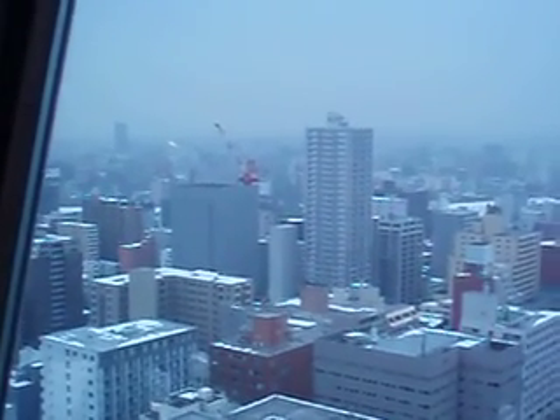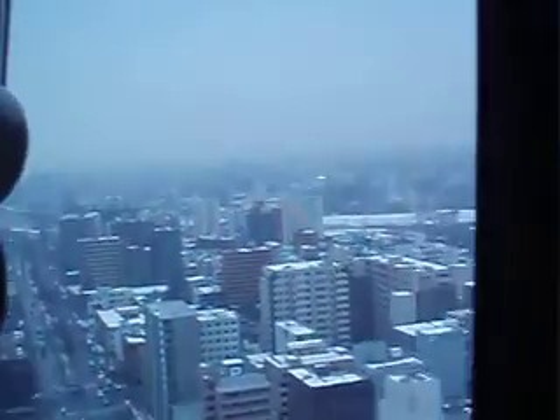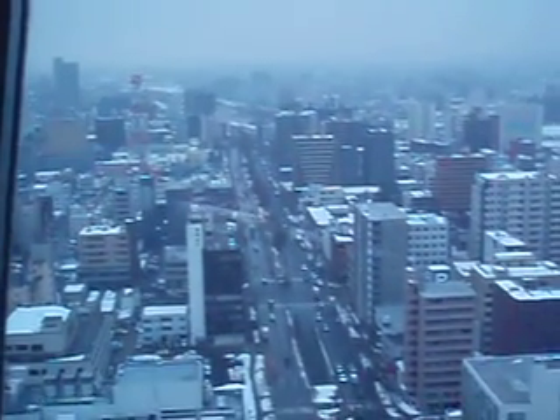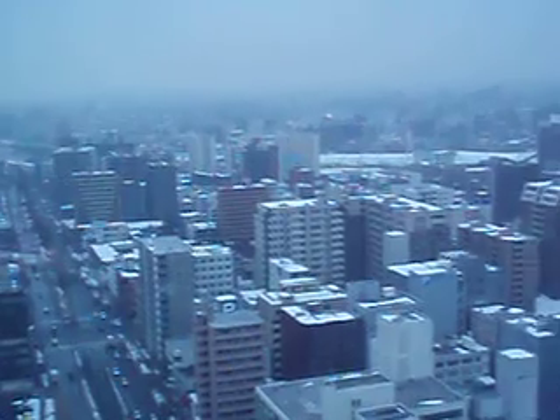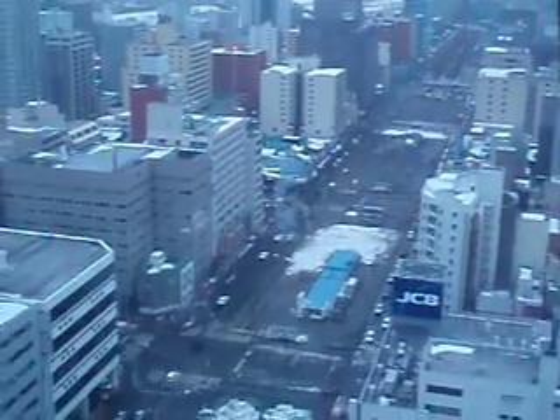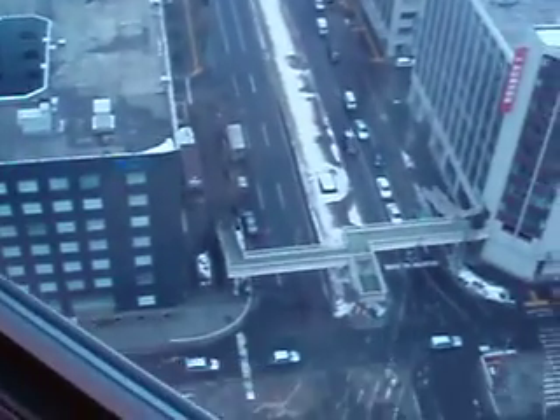I should have come up here in better weather, at least for the visibility. But you never know when you'll get that sort of opportunity again as far as what there is to see in Sapporo. Good weather or bad, I'll be leaving in a few days so I need to take advantage of what I can see. Everybody looks real small from up here.